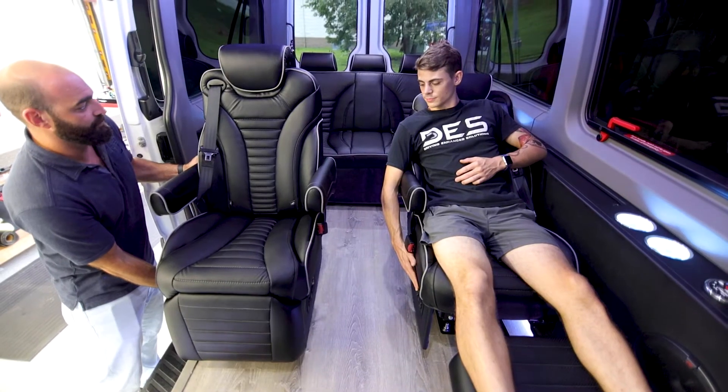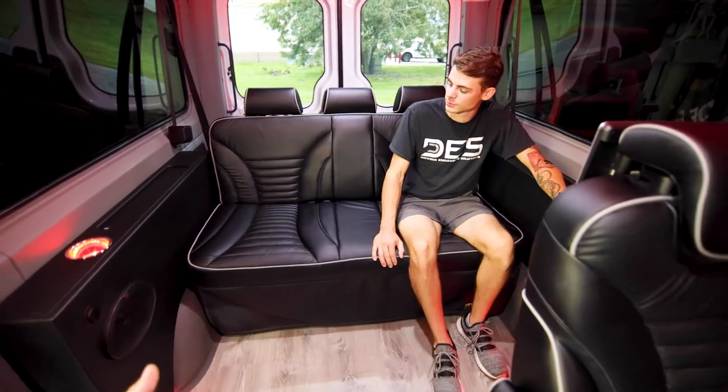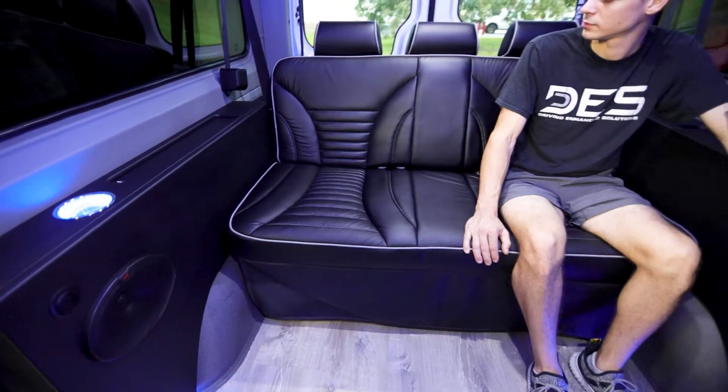It also has this really cool swivel feature so they can face the kids in the back. We have a three passenger rear bench that has power slide as well as power recline to go into a full bed position.